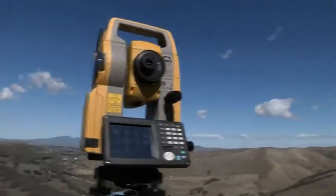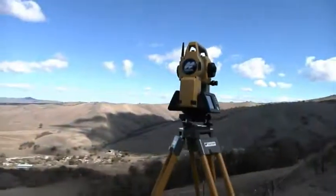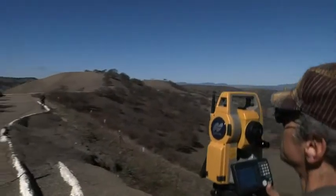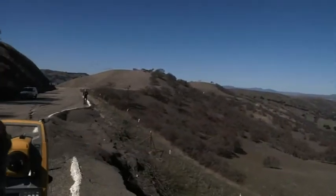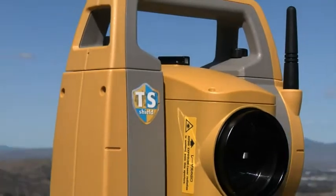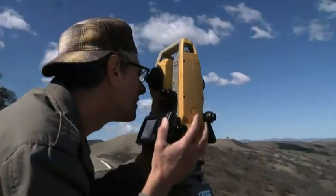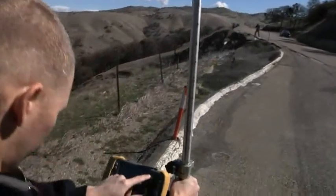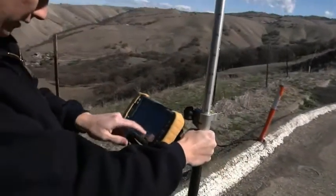TopCon's OS Total Station combines superior technology with advanced design and unique features never before seen in survey instruments, including onboard Windows CE computer display, TS Shield for maintenance and security, best-in-class reflectorless EDM, long-link wireless communication, and advanced angle accuracy.